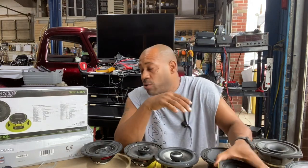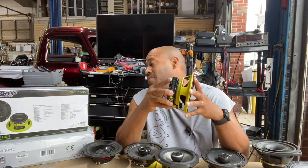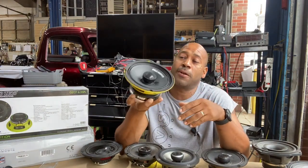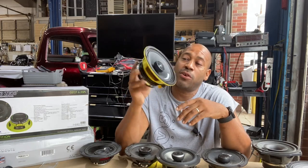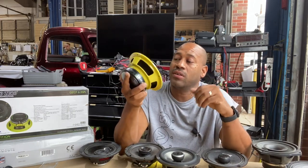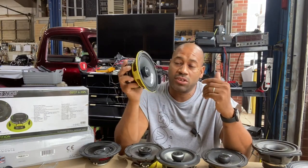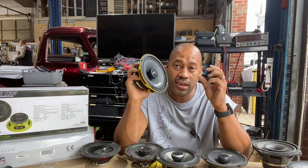Good morning, it's Carlos Ramirez, owner of NVS Audio in Roselle, New Jersey. Today I want to talk about the new Ground Zero GZ CF 6.5 SPL. It's a speaker we're very excited for — it's a pro audio coaxial that's weather resistant, specifically made for motorcycles. Since we do a ton of Harleys here, we're very excited about this.